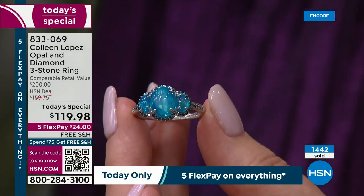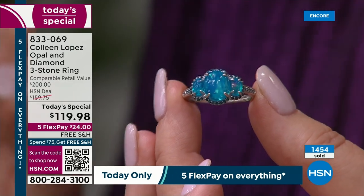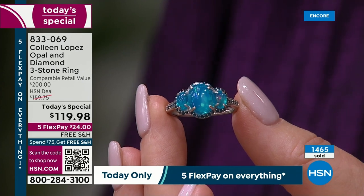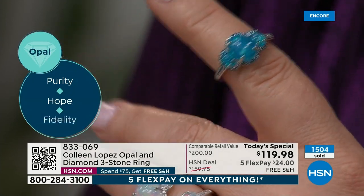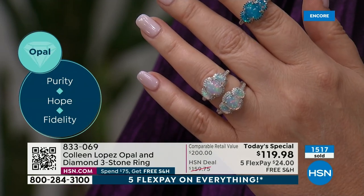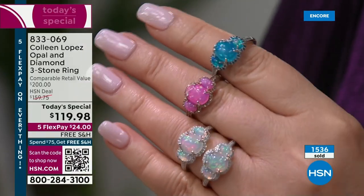We are absolutely thrilled for those of you that stayed up with us tonight to be sure not to miss it. There's a huge variety of different types of opal — there's common opal, which is opaque and has no play of color. But this is precious opal, noble opal — it's a whole different category and a much different price range. You're getting this beautiful three-stone triple halo in white, blue, or pink for $119.98. Incredible value.